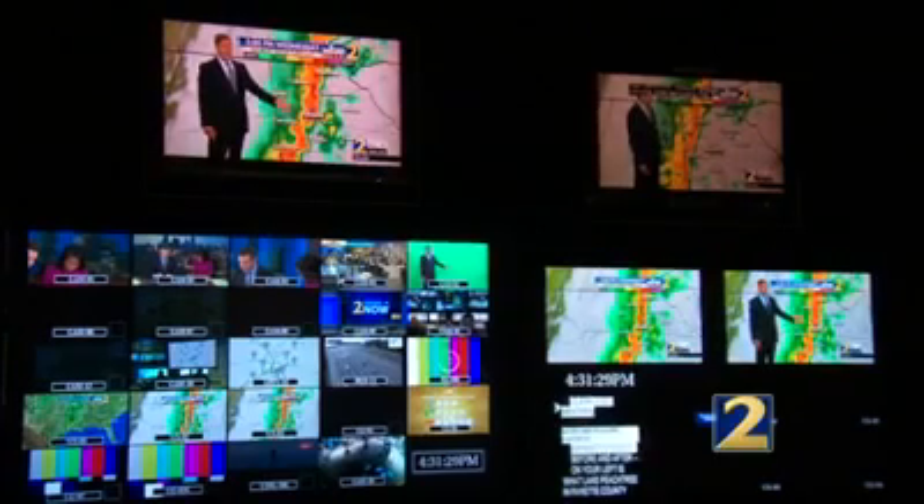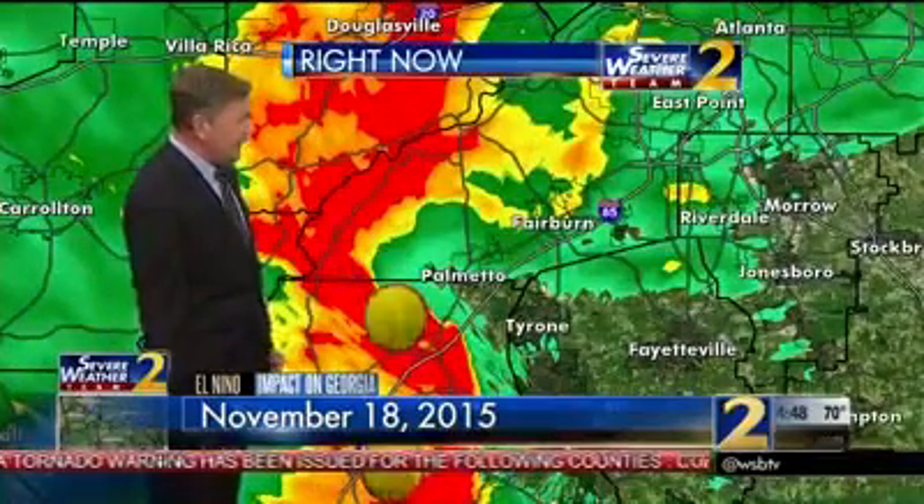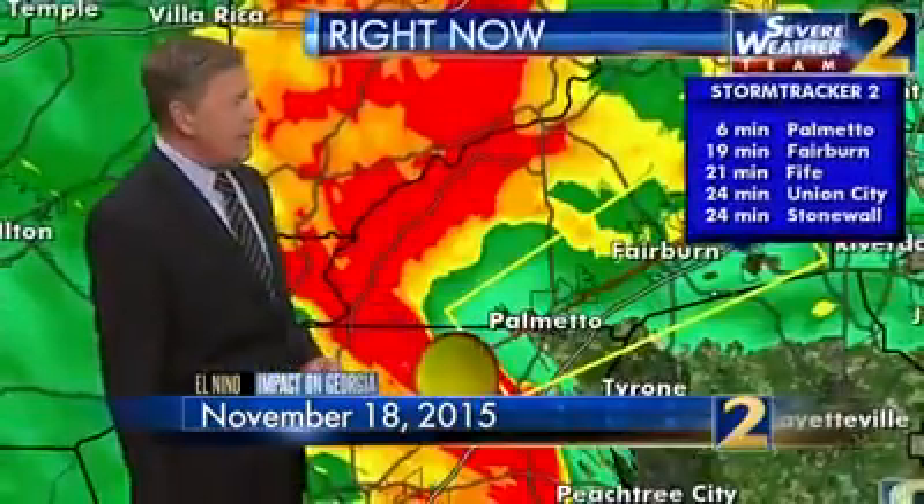Severe Weather Team 2 tracked the storms for hours. Remember I told you they could spin up along the leading edge here — Palmetto, take cover immediately, it's six minutes away from you. The earlier and more specific the warning we can give, the safer we know that you and your family will be. We work extremely hard during severe weather events, but also in the months preceding them to fine-tune our skills and get the best technology and tools available.